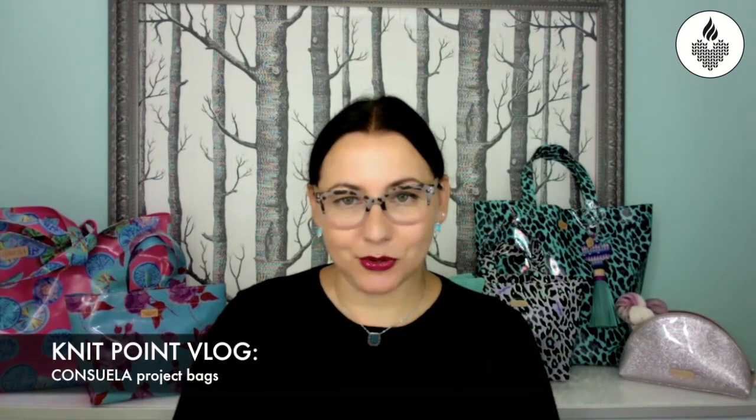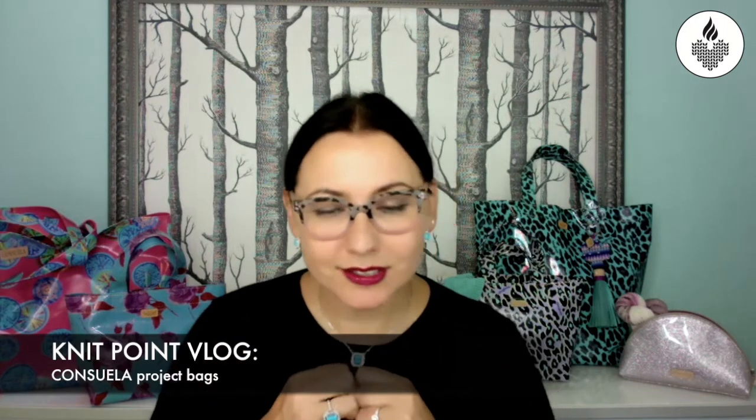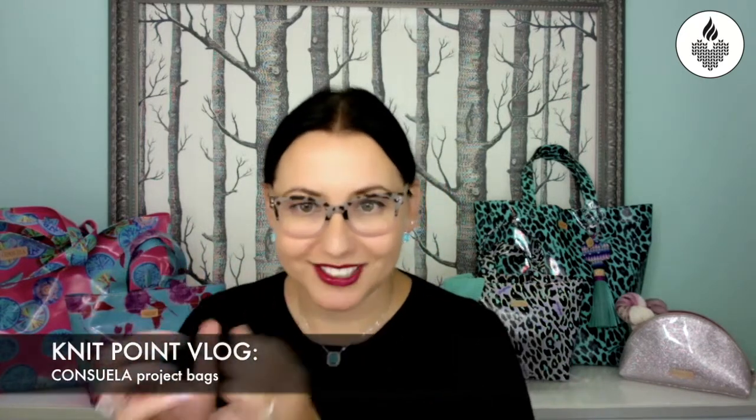Hi, my name is Alexandra and welcome to my studio. I'm going to continue those videos about accessories for us makers. It doesn't matter what you do — knitting, crocheting, weaving, whatever it is — we have to carry our craft somewhere. Some people, like me, pay a little bit more attention to what vessel I choose to carry my work. And maybe sometimes I pay a little bit too much attention.